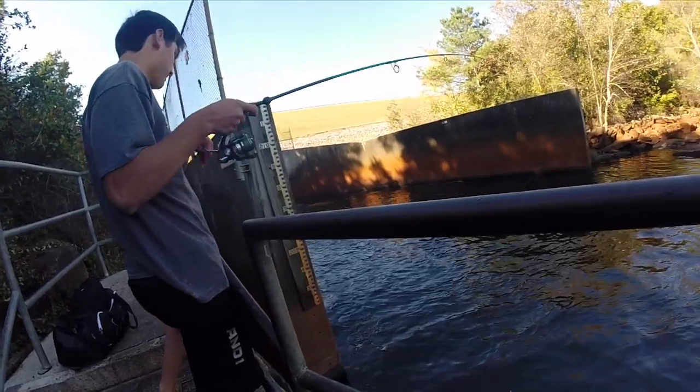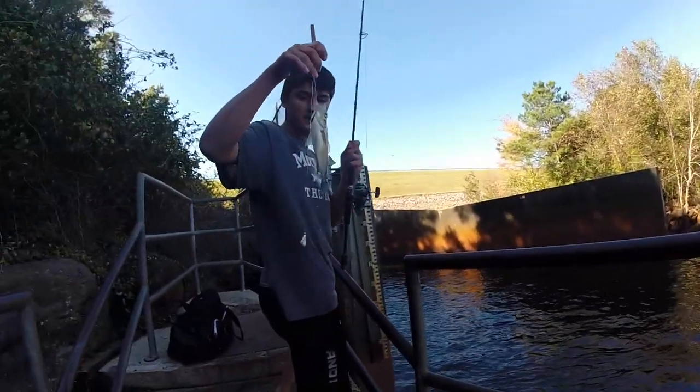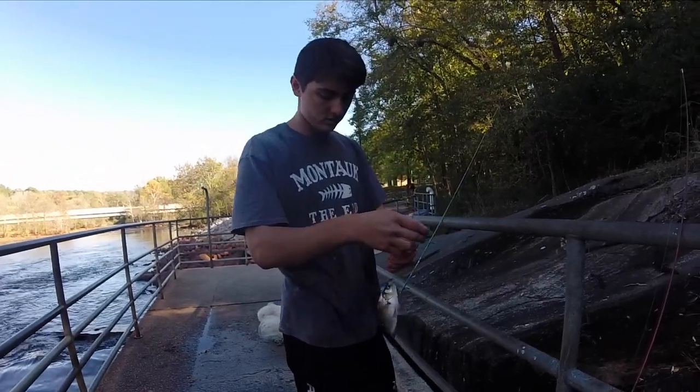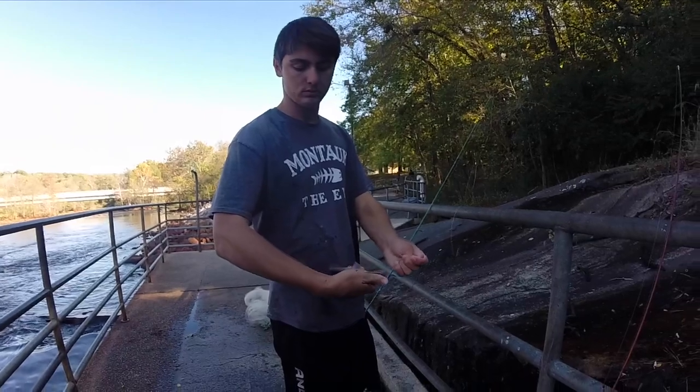Luke's hooked up again - that's a white perch! That's a nice one, that's an eater. We're going to try to catch about four of them total. So we'll catch about three more, then we'll start getting ready with the cooking process.